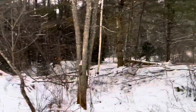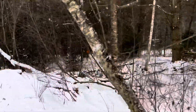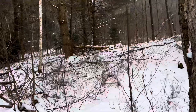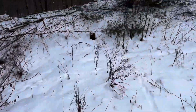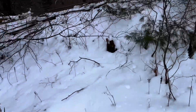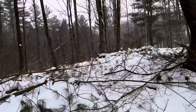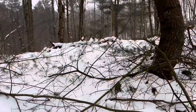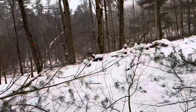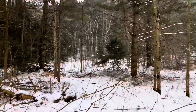We started down below here. Looks like the deer might have changed their main trail a little bit since I started clearing some of this. But this is opening up really nice here.